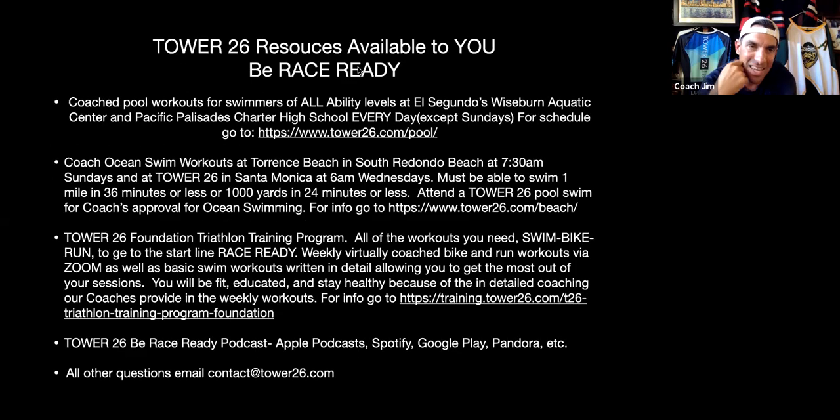Tower 26 has plenty of opportunities to train for your next triathlon with coached workouts at the pool at Weisburn Aquatic Center in El Segundo and Palisades Charter High School in Pacific Palisades — go to tower26.com for the schedule. We also have virtual coached bike and run workouts on Zoom and Zwift; go to training.tower26.com. For anything else, email contact@tower26.com. I hope you got something out of this — coach Jim out. I'll see you Saturday, and I'll do another one of these for the Sunday race. Leave questions in the YouTube comments and I'll get back to you right away.